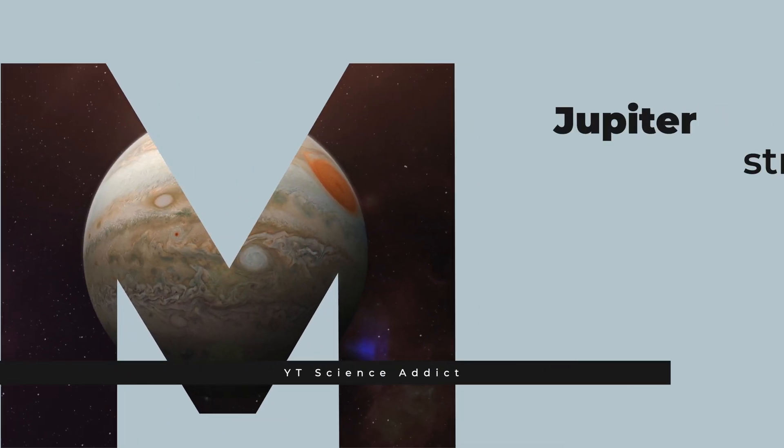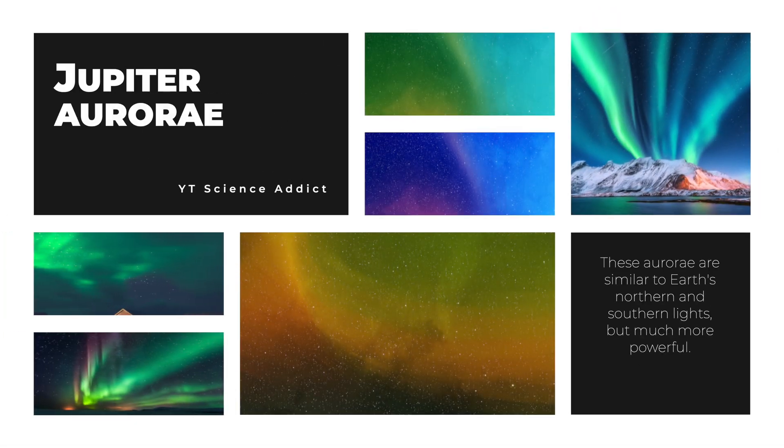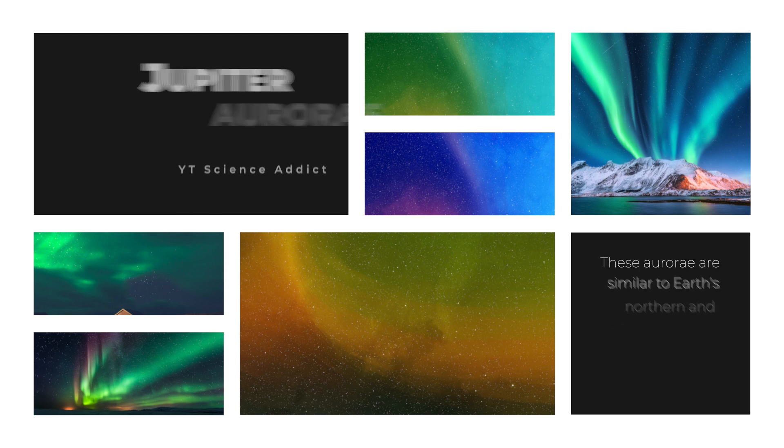Jupiter's strong magnetic field generates intense radiation belts that interact with the atmosphere to produce bright aurorae in the polar regions. These aurorae are similar to Earth's northern and southern lights, but much more powerful.